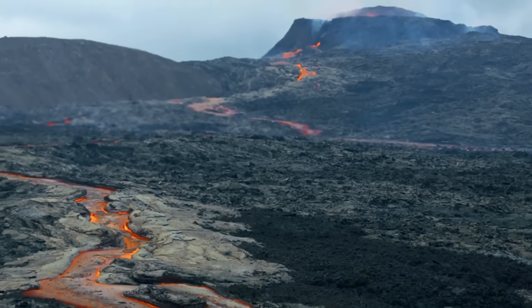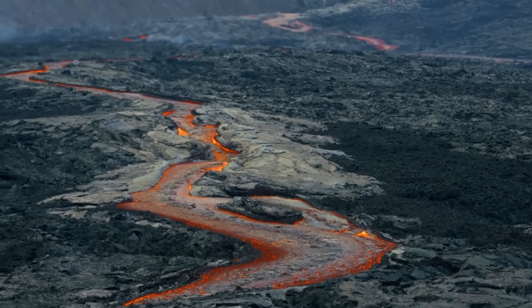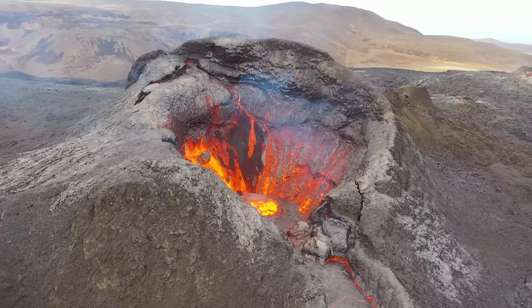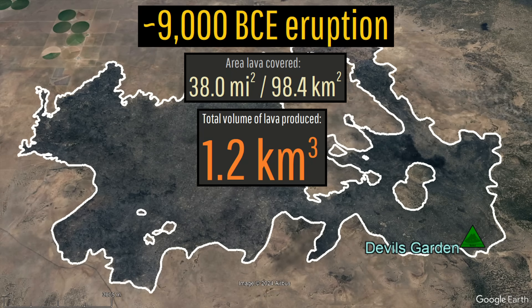Supplying lava to more distant locations while maintaining a high temperature, lava continued onwards, flowing up to 12 miles away. What started as stronger eruptive activity slowly declined over time, eventually becoming intermittent before stopping altogether. In total, 1.2 cubic kilometers of lava was emplaced.